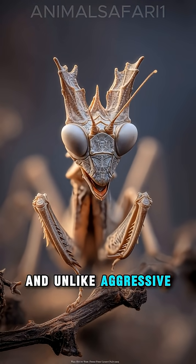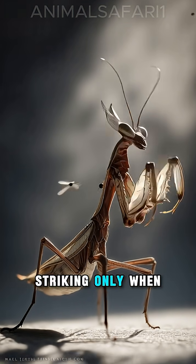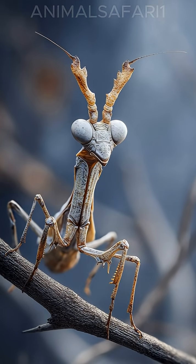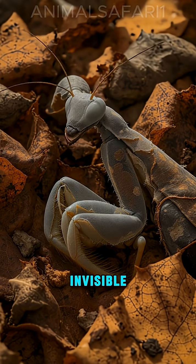And unlike aggressive mantises, it is slow, patient, and surgical — striking only when the kill is guaranteed. In nature, the most dangerous creatures are not the loudest; they are the invisible.